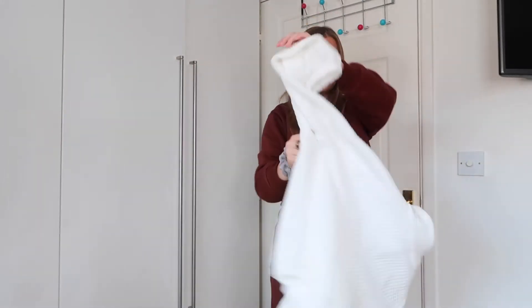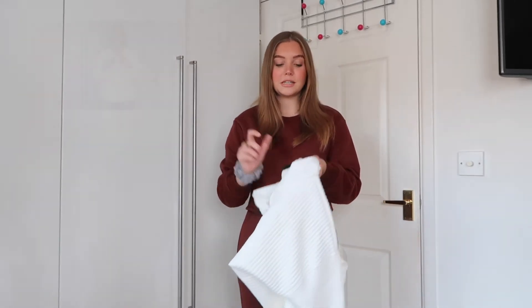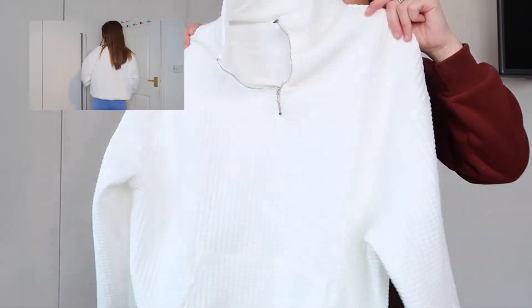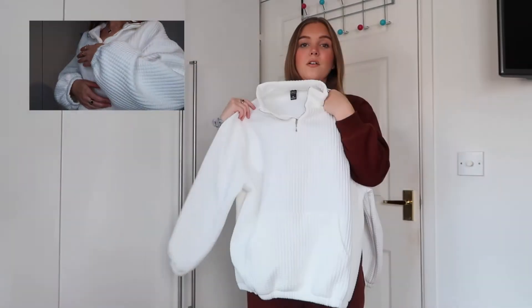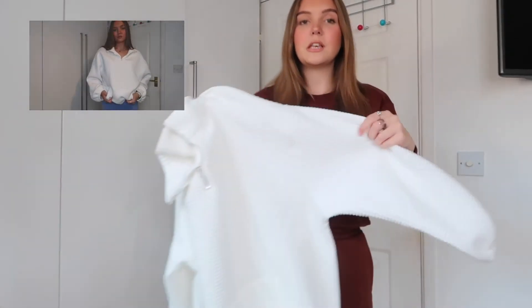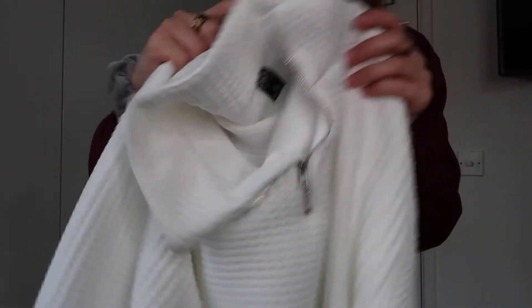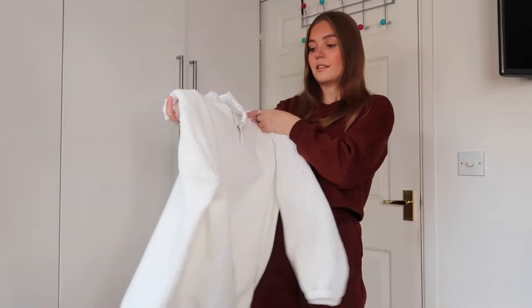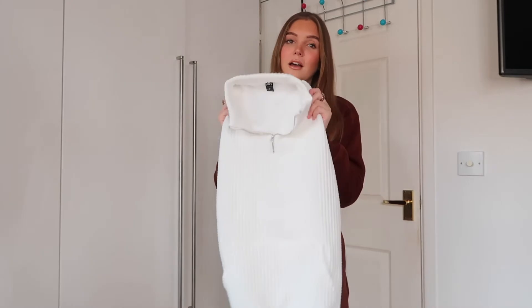I also picked up another quarter zip — this one's a bit different. It's part of the Daisy collection; I saw it on the model and thought it was so cute. The quality is so good. I got this in a size medium as well — super oversized. I love the material, it's like a waffle texture, and it's got a silver zip. It goes with everything and it's perfectly oversized — love it.